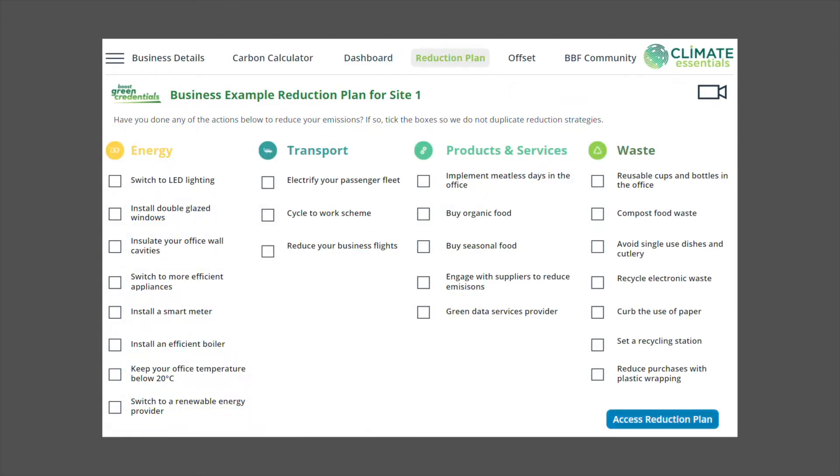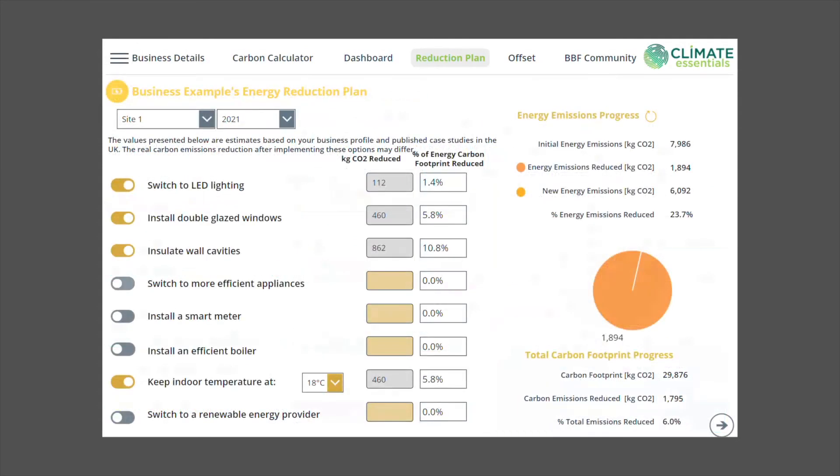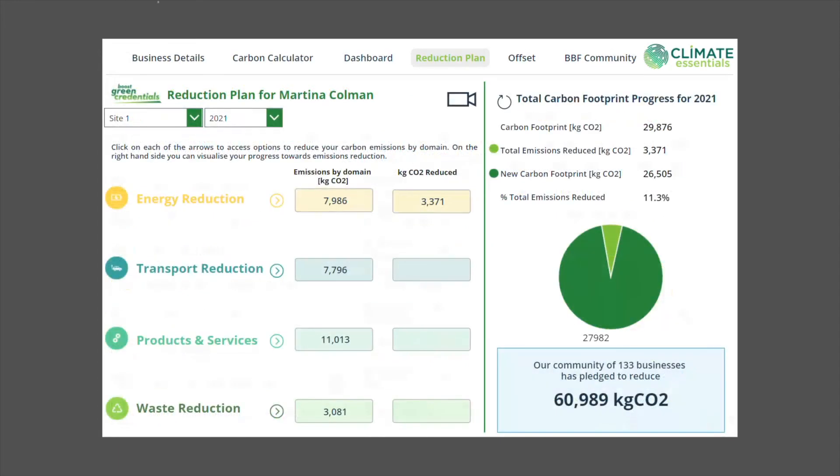Measurement is only the first step — we also help answer the question: what next? You can access a personalized and interactive carbon reduction plan, made up of actions and quantified carbon saving projections based on your organization's data.